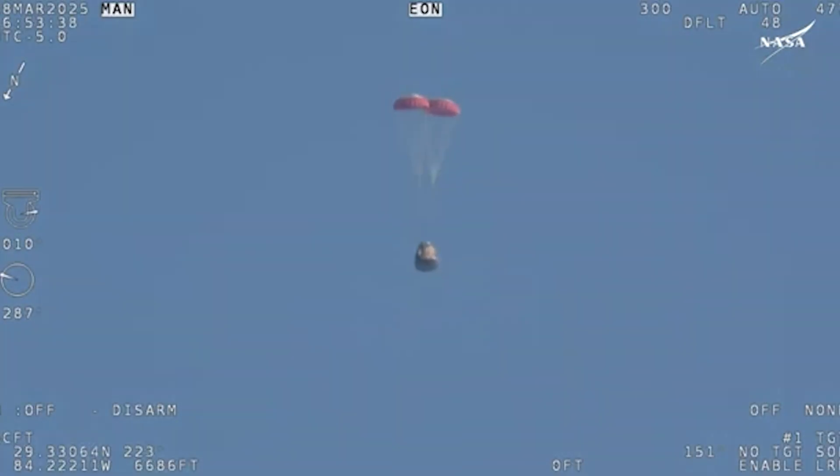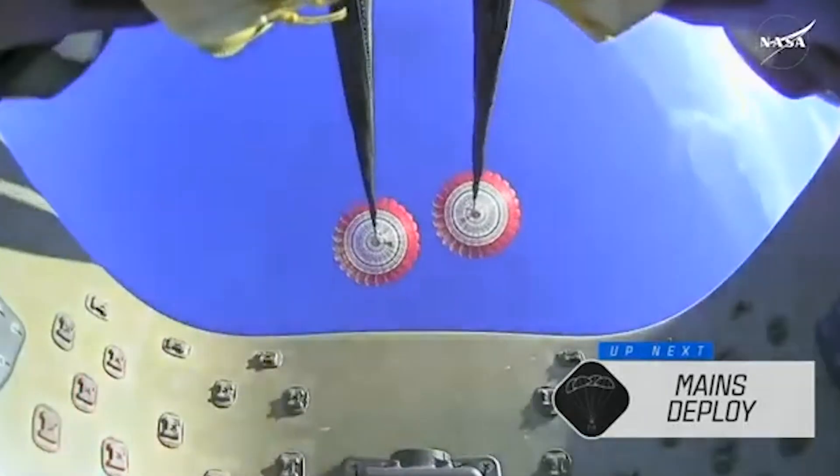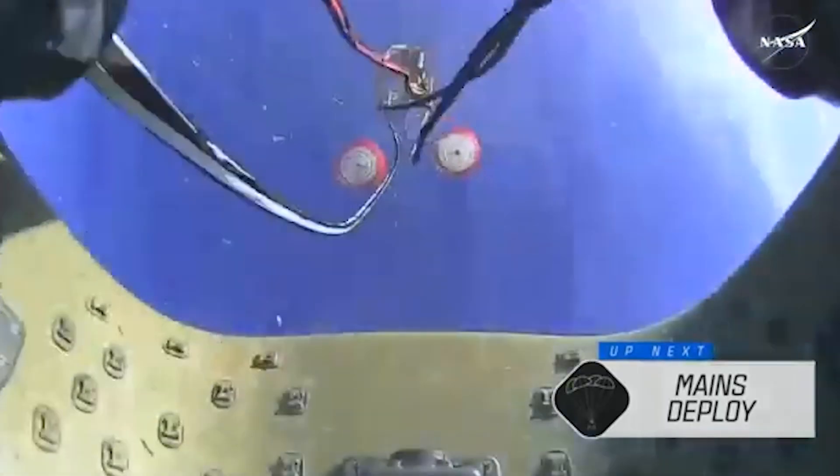Next up, we'll stand by for the main deployment of the parachutes. The mains are quite a bit larger — you'll be able to notice the difference on your screen once they deploy. They continue to ensure that the Dragon spacecraft slows down even further. Freedom will be traveling 16 miles per hour when it splashes down off the coast of Tallahassee, Florida at 2:57 p.m. Pacific time this afternoon.